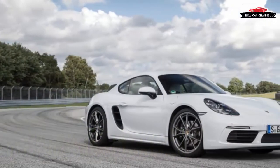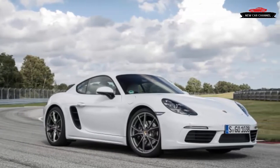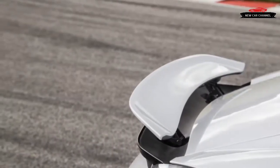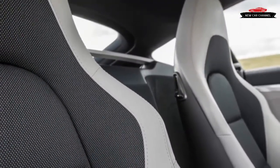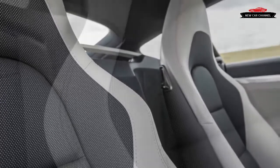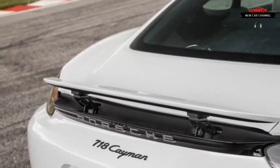In a world where downsizing is portrayed as a virtue, does smaller mean better? That's the question raised by the standard Porsche 718 Cayman and its mighty mouse engine. As in the brawnier Cayman S, which we've already reviewed, the regular car has ditched its naturally aspirated flat-six for a turbocharged flat-four that produces 300 horsepower from just 2.0 liters of displacement — a specific output of 150 horsepower per liter that beats that of the 350 horsepower S's 2.5-liter unit.